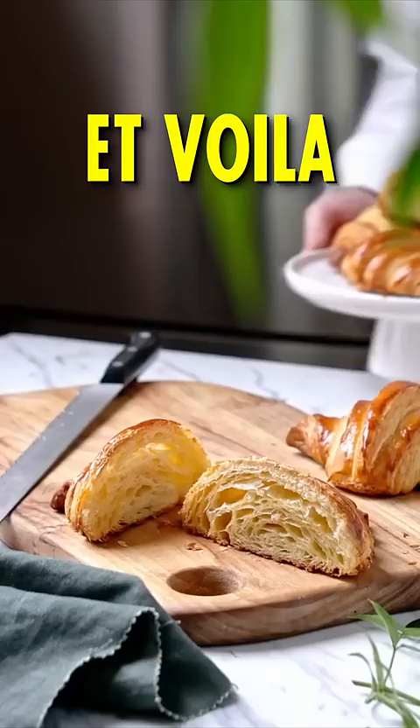Now as to why the French call them croissants, I guess it's because it's the only dessert that makes you cross your fingers and hope for the best.